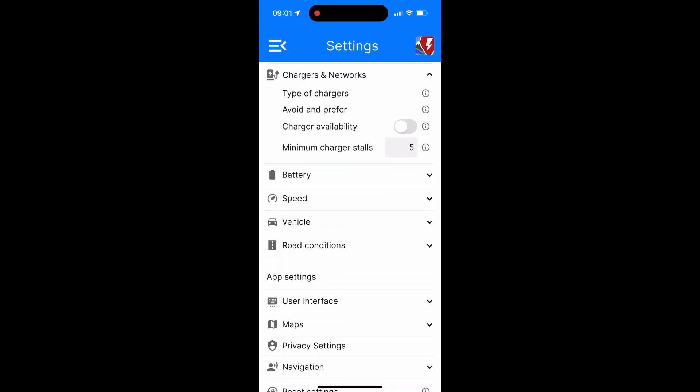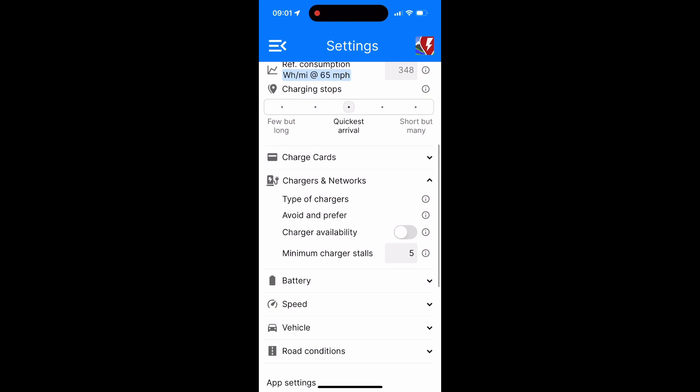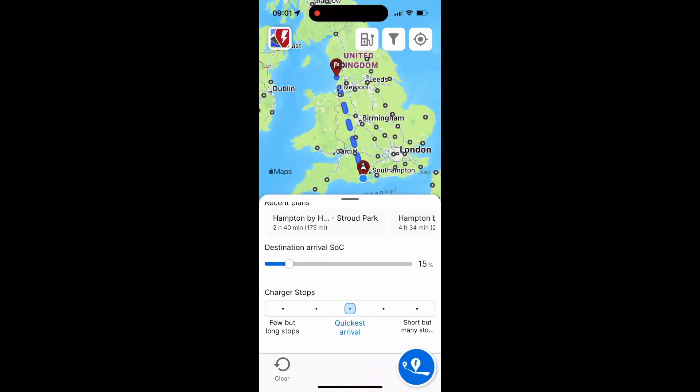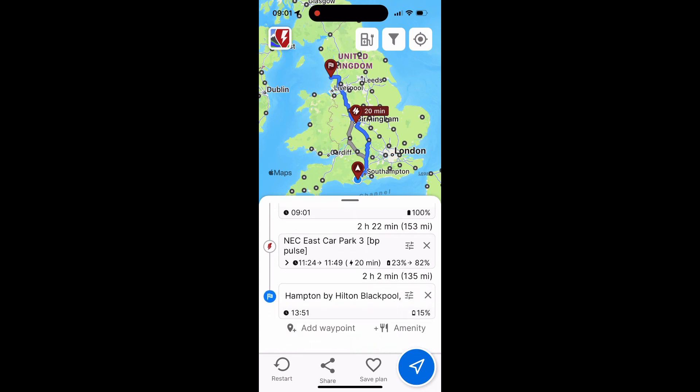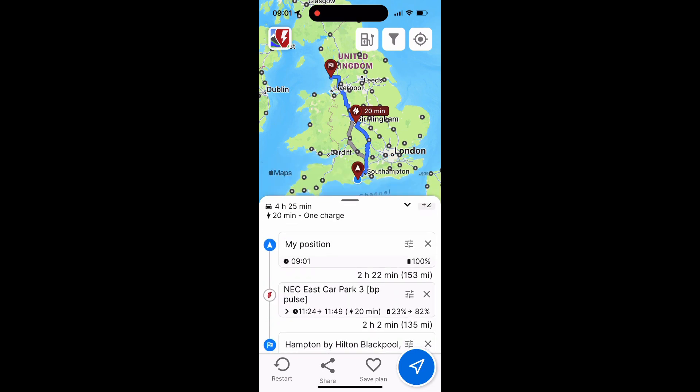The important setting there is minimum charger stalls — I've put in five — and that means I won't go to somewhere with just one or two chargers, but I'll go to one of the bigger hubs as my stop. With all that information entered, it runs through and creates a charging plan and a journey plan, giving you time, distance, and a stop recommendation. Just the one stop was needed, and it worked that out to be the new BP charging hub at the Birmingham NEC. That is the biggest charging hub in the UK and I believe it has 44 chargers, just off the M40 — a pretty good option. In the end I didn't use it, but it would have been an excellent choice.